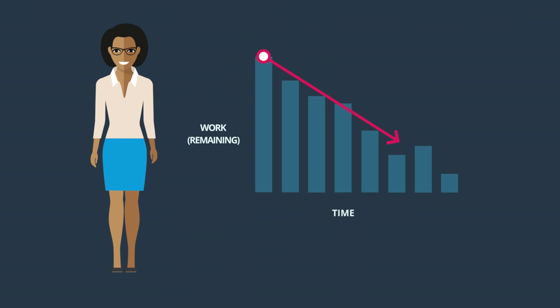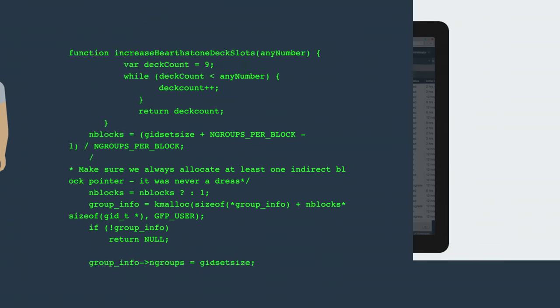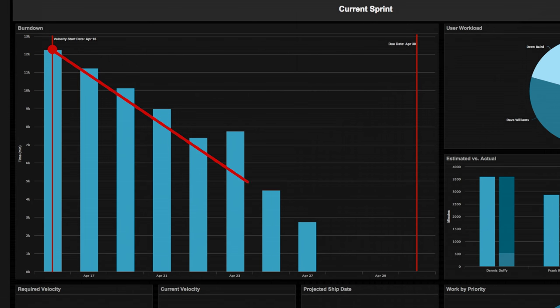Whether you're a project manager that wants meaningful data, or a dev that just wants to write great code, Axosoft for Agile project management has got your back, with a complete suite of tools like burndown charts on sleek dashboards to track team progress and estimated ship dates.